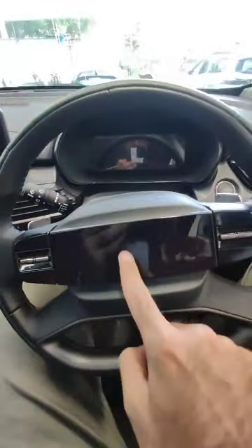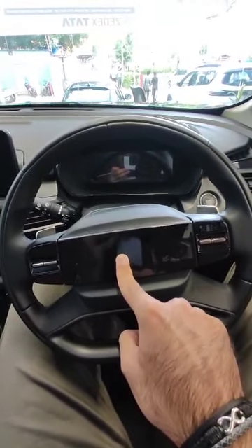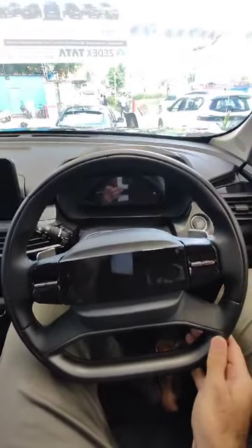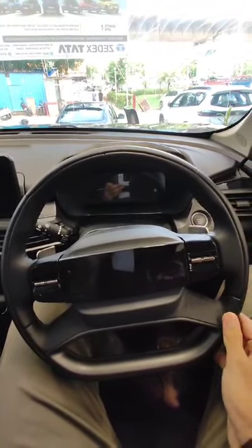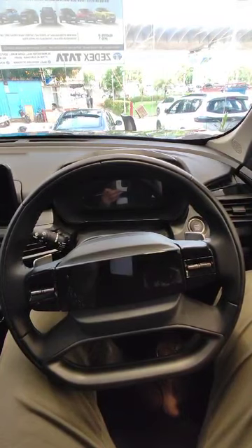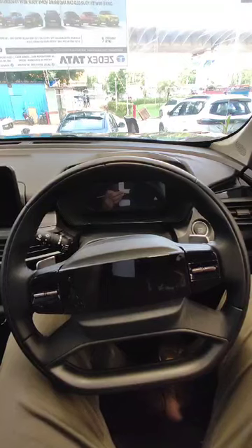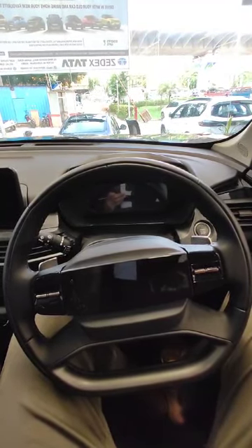Then we have the Tata LED logo, and a leatherette steering wheel with the Tata logo and buttons. We also have the engine start/stop button. That covers the steering wheel and instrument cluster.